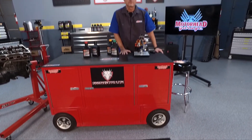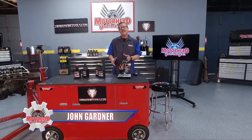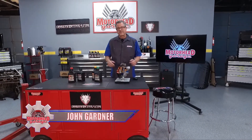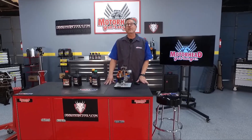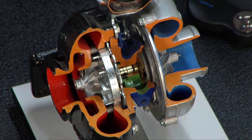Tons of vehicles today are being turbocharged as manufacturers strike that fine line between power and fuel economy. Welcome to this AMSOIL tech tip — it's all about the turbocharger, and we have one cutaway so you can take a look at everything inside and what's going on.